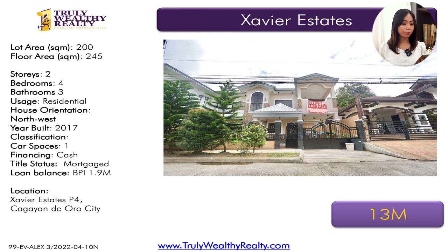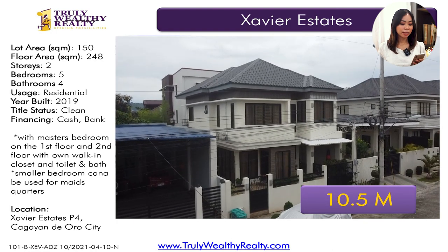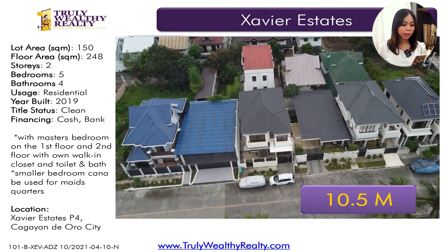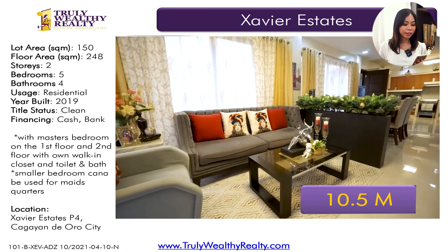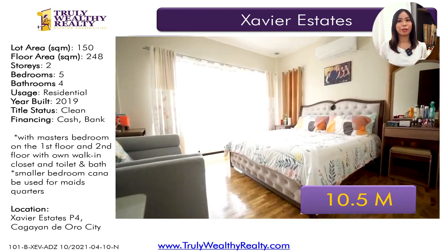The next house is along the main road. It has a lot area of 200 square meters, floor area of 245 square meters, four bedrooms, three toilet and baths, one-car parking space. This is at 13 million. The next house is a 150 square meter lot property with a floor area of 248 square meters, five bedrooms, four toilet and baths. It has one-car parking space at 10.5 million.